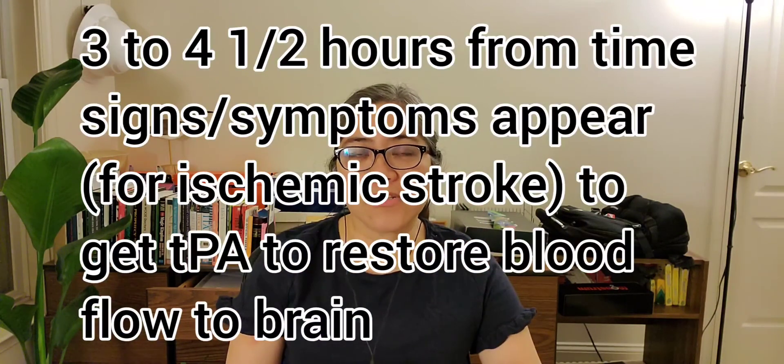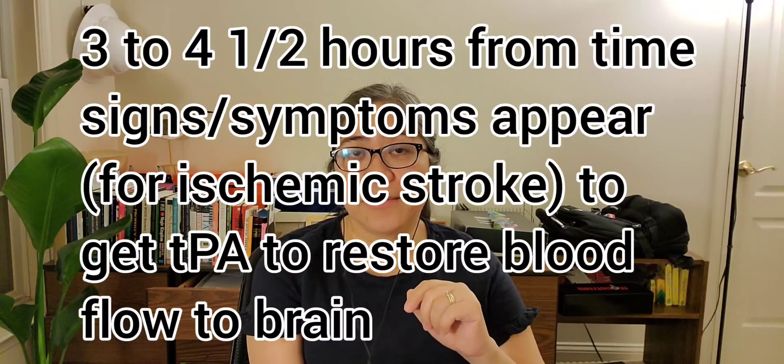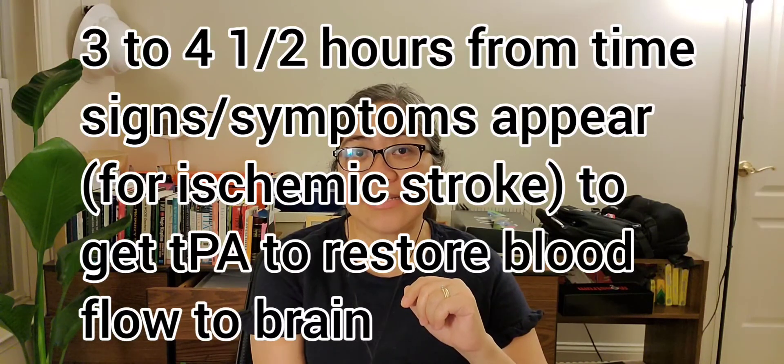You only have three to four and a half hours from the time that the signs and symptoms started to get the TPA. Some doctors or neurologists can extend this to six hours, so it just depends on them if they want to extend the time frame. Usually it's three to four and a half hours wherein they can get the TPA.